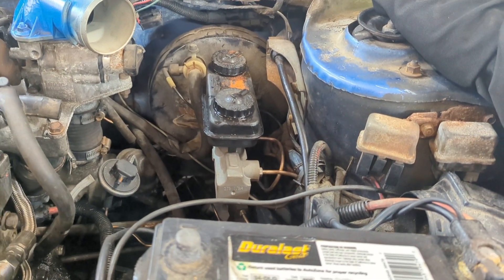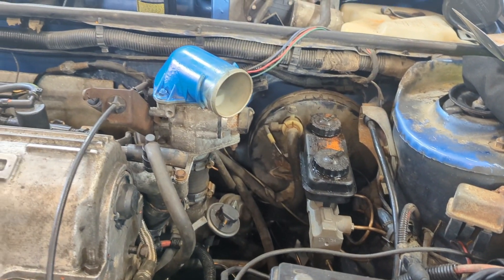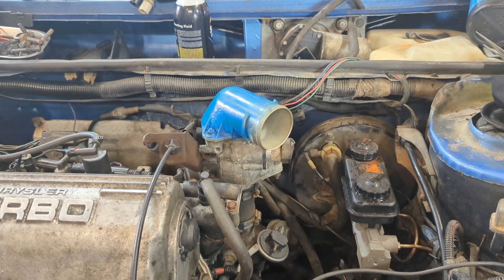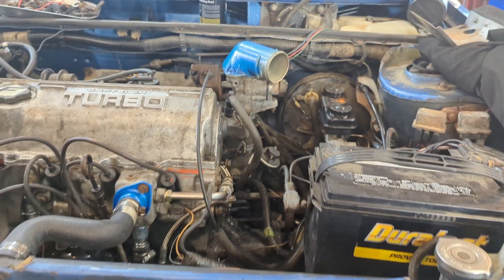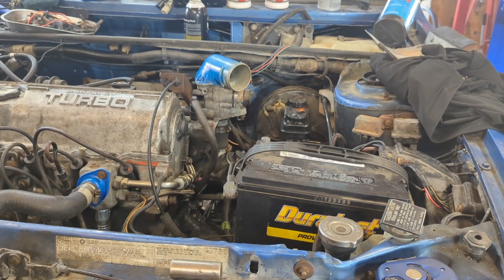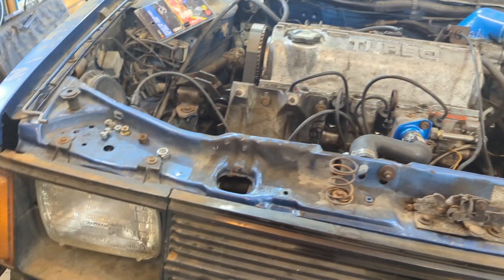New master cylinder, brake lines to every wheel. Rear wheel cylinders, brake shoes, brake hardware, wheel bearings, drums — everything on the rear is new except for the parking brake assemblies. And then the front brakes, the driver's side, as of making this video, has brand new pads and rotors.